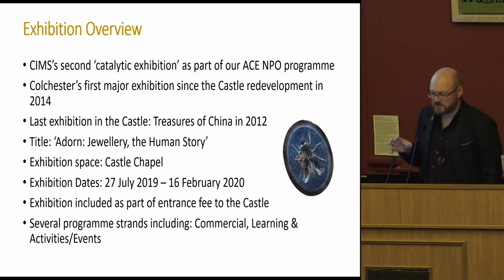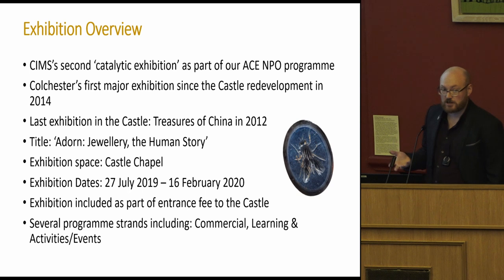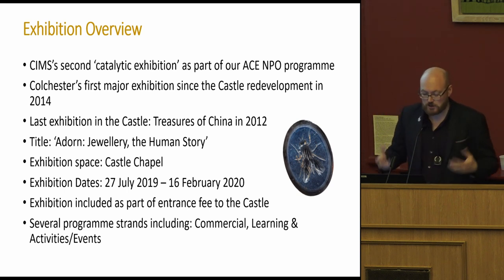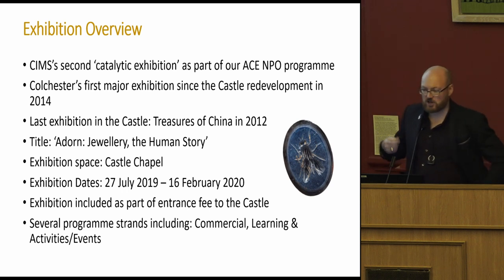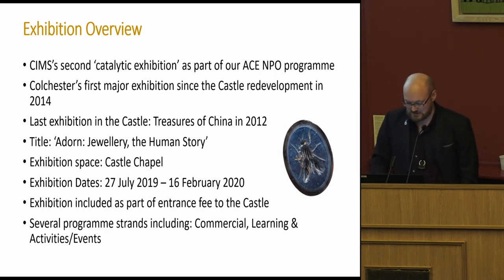I won't talk about the commercial or the learning side in depth. We are Collections and Learning curators — several years ago in a restructure, a dedicated learning team was merged with curatorial. In a good sense, we picked up the learning strand right from the beginning, so the learning element and engagement wasn't tacked on as it sometimes can be. We included that from the start, along with a huge activities and events programme running for the full six to seven months of the exhibition.